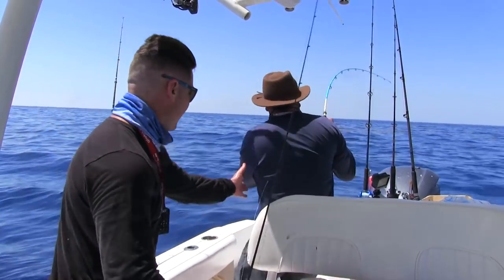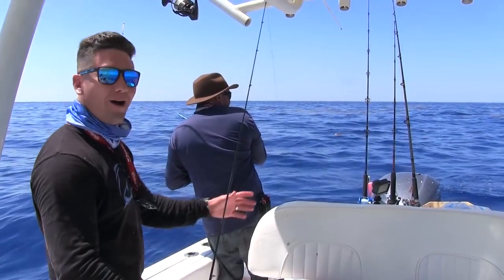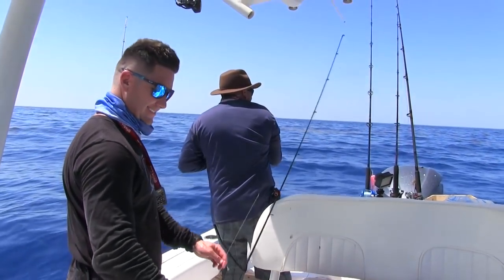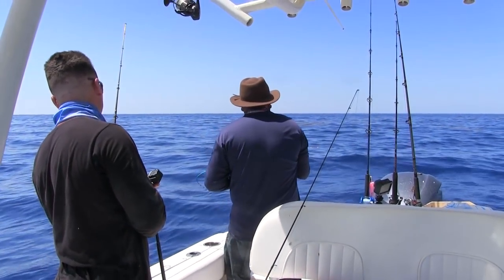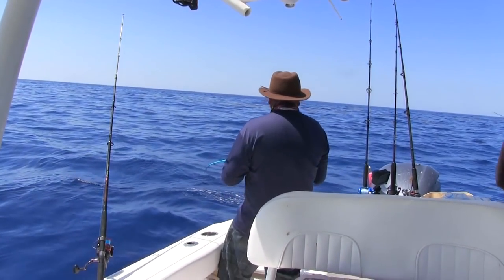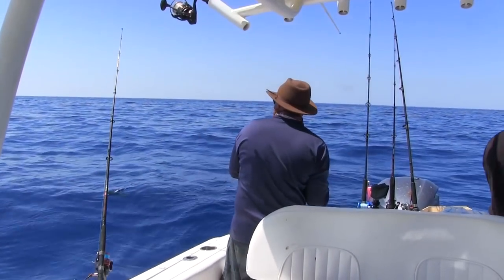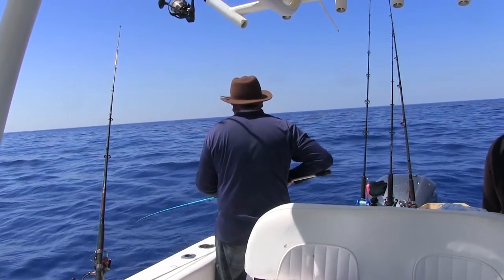We got another mahi. Come on! There we go, baby. There we go.